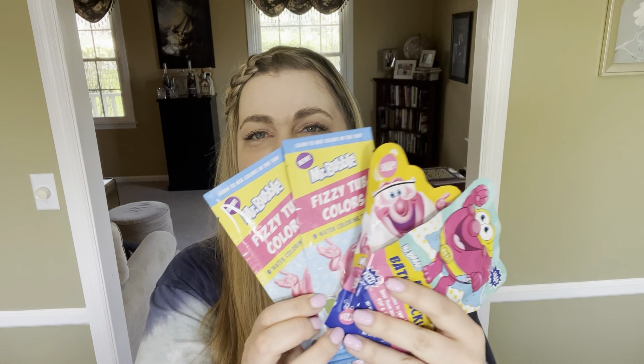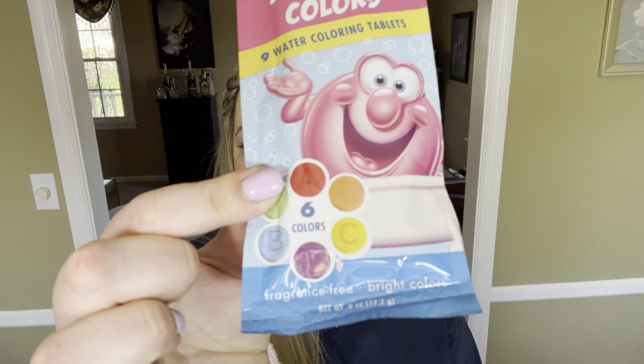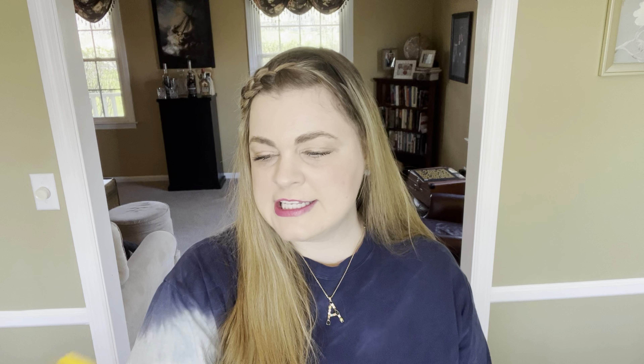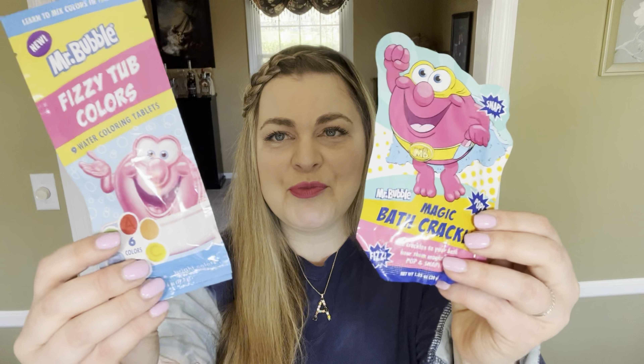Another thing I found on clearance are these cute little bath fizzies. I got these for about 23 cents each — one has fizzy tub colors that come with different colors to turn the bath water, and then there's bath crackles, which is like Pop Rocks but for your bathtub, and two more of those.